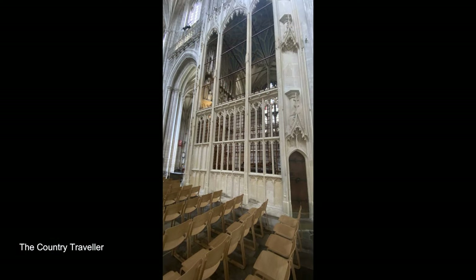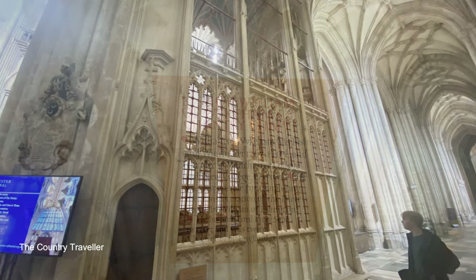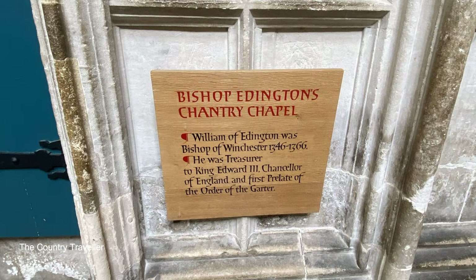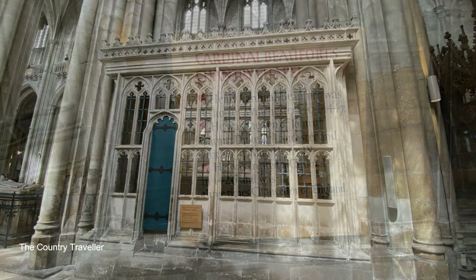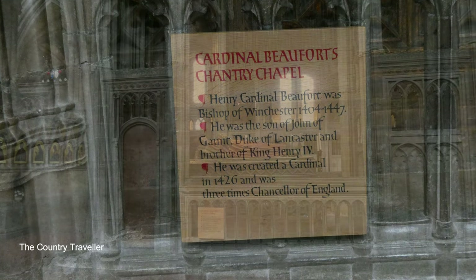On the opposite side of the nave we can see the Chantry Chapel of William Wickham, one of the most famous of Winchester's bishops. He founded Winchester College that we saw in the previous video and also New College in Oxford. There are several Chantry chapels in the cathedral including those of Bishop Eddington and Cardinal Beaufort, who at the time was the richest man in England.